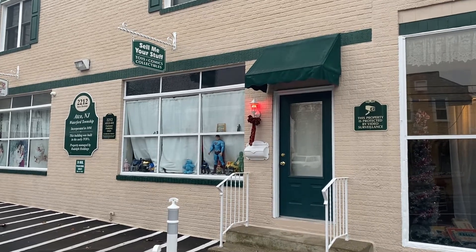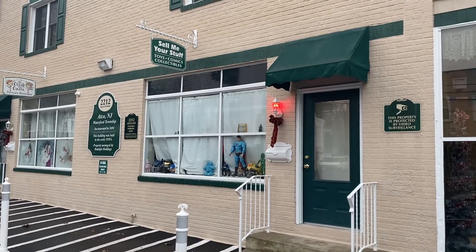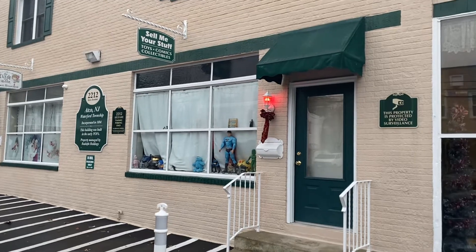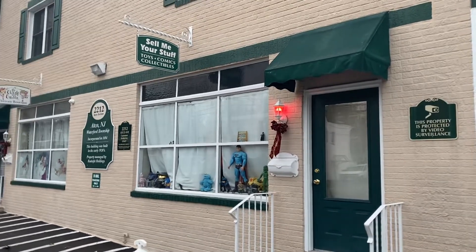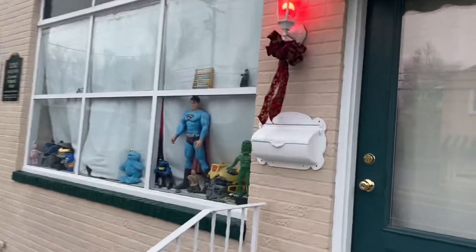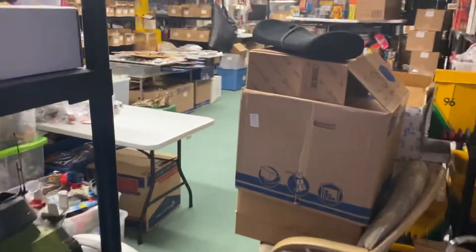My name is Jameson Powers and this is my vintage and modern toy store journey. I am planning on opening this store for retail business in the year 2022, and I'm going to make a brief 10-minute video introducing myself, my shop, and my plans.